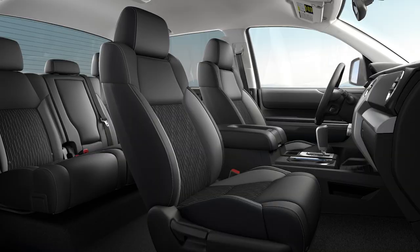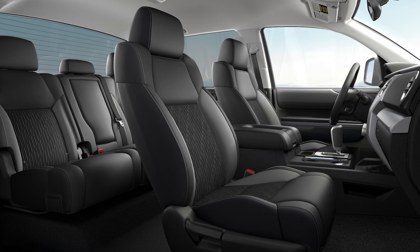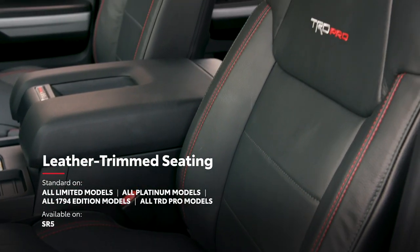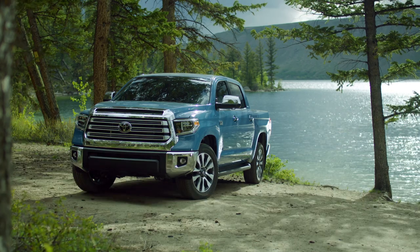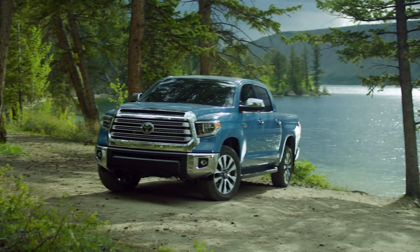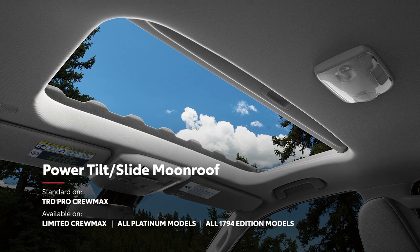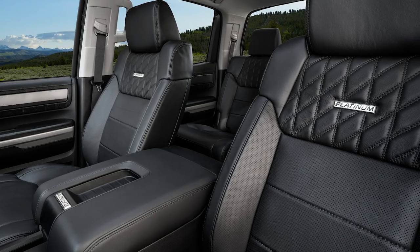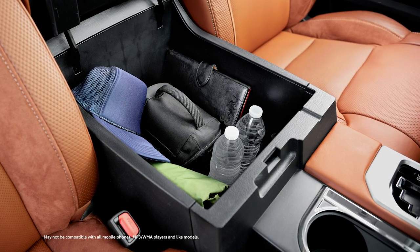Inside Tundra, there's an optimal blend of functionality and comfort that gives the driver and crew plenty of room to stretch out. With premium materials throughout the cabin, this rugged interior has a solid, upscale feel. Tundra is loaded with convenience features, including an available rear power window and power moonroof to see the big open sky. Opting for front bucket seats provides a spacious center console with an easily accessible power outlet.